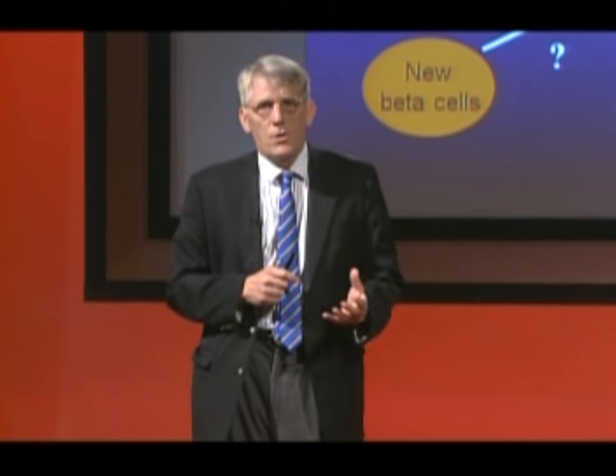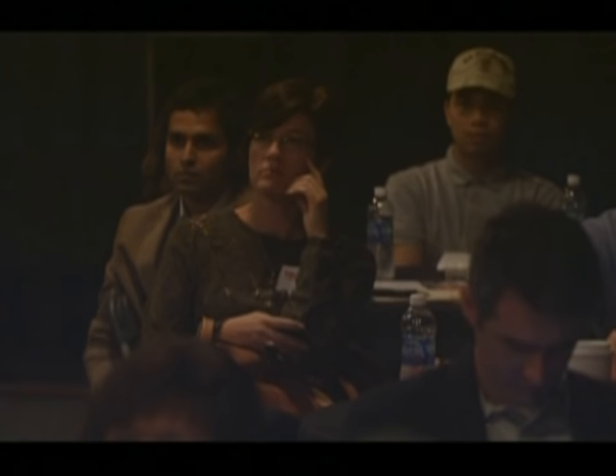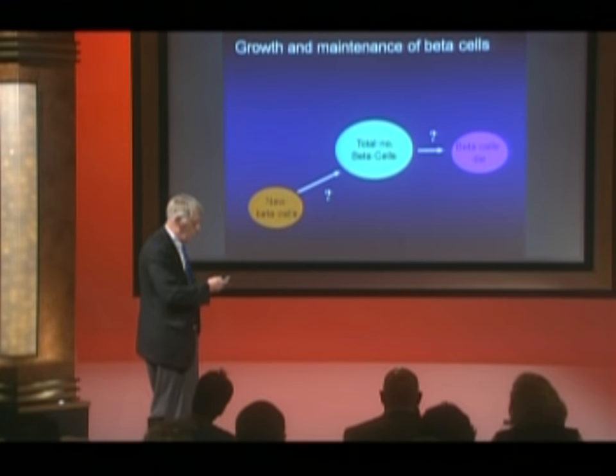One circumstance in which new beta cell formation has been reported in animal models is pregnancy. During the third trimester the mother becomes quite insulin resistant — this is important because it diverts calories from mother to baby. To engineer this, the mother becomes insulin resistant, meaning her beta cells have to work much harder. In mice there's an expansion in the number of beta cells during pregnancy, but mice are different from humans, so we looked at this in humans.